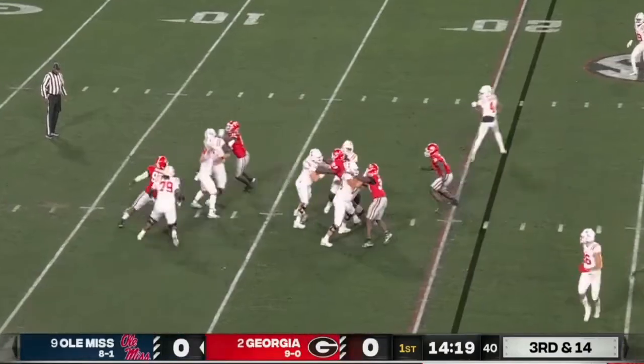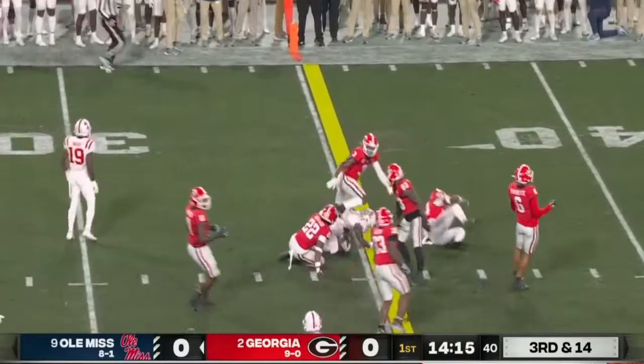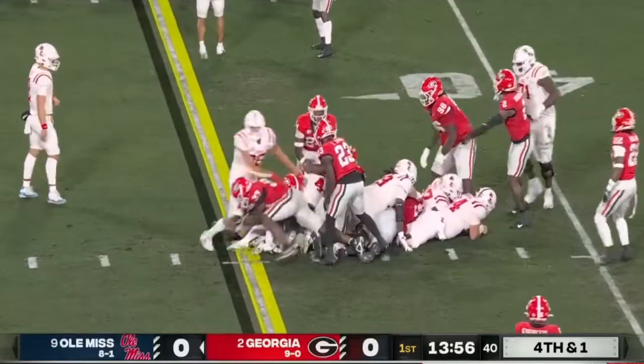Georgia not showing pressure. Dart steps up and flips it — it's short but a long way to go for Judkins, and he'll come up limping. He's the replacement left tackle, and they get it.